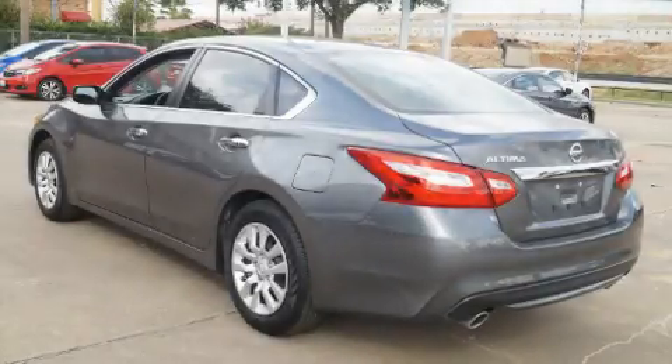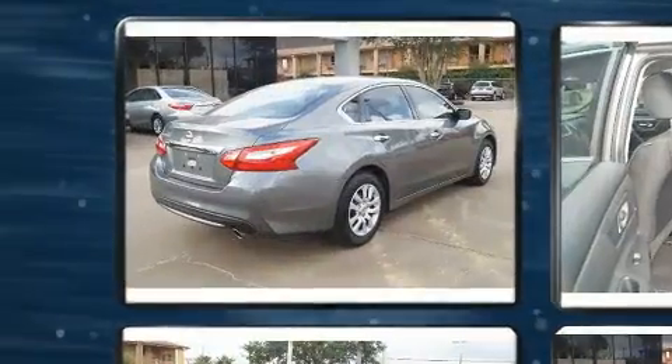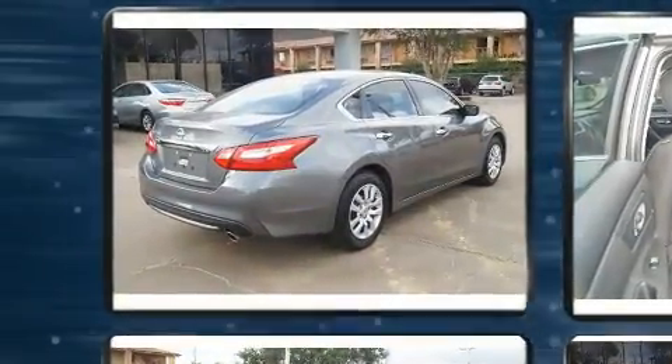Climb inside the 2016 Nissan Altima. It features a continuously variable transmission, front-wheel drive, and a 2.5-liter four-cylinder engine.